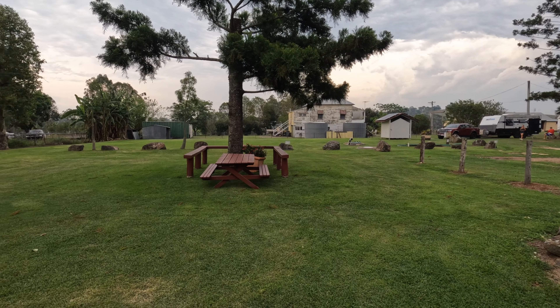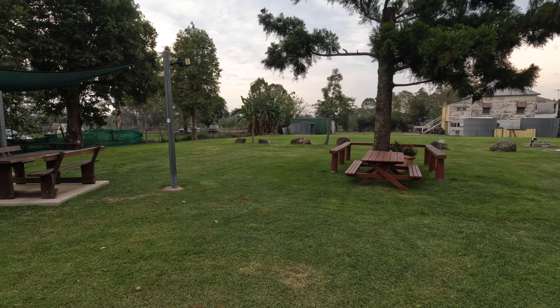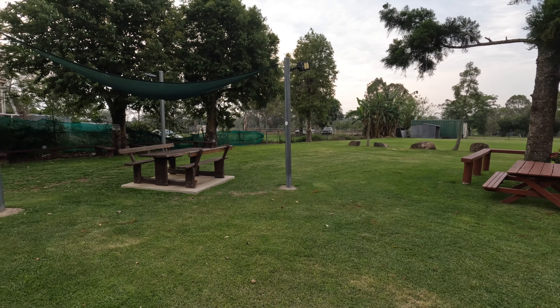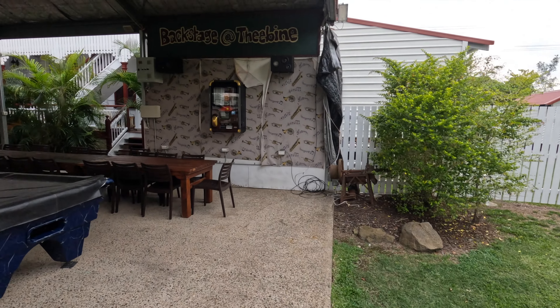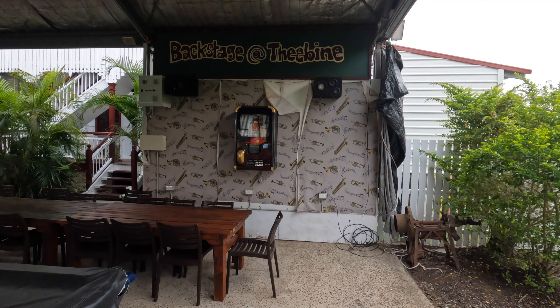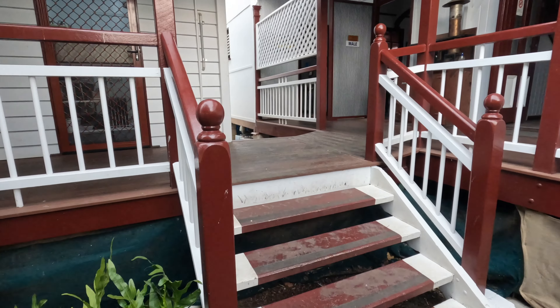There's a nice grassy green area for the kids to play. Down the back there is a backstage area where occasionally groups come and bands play.